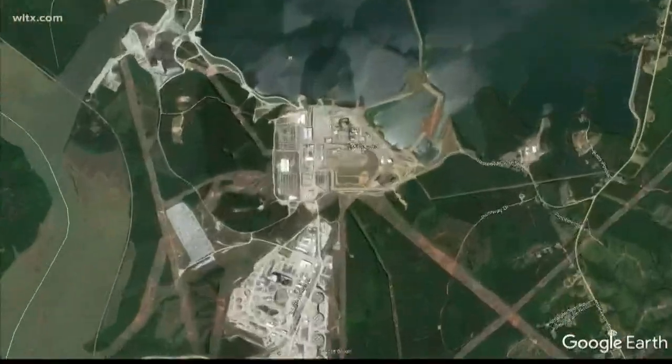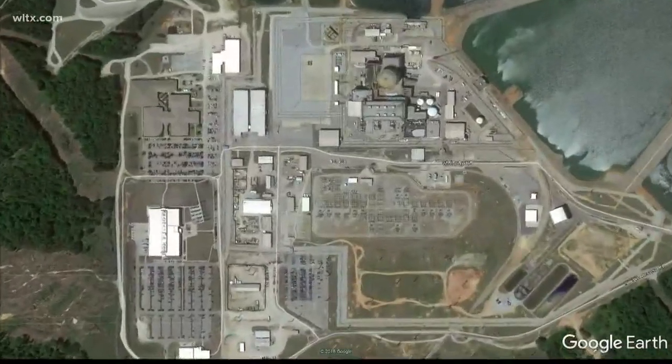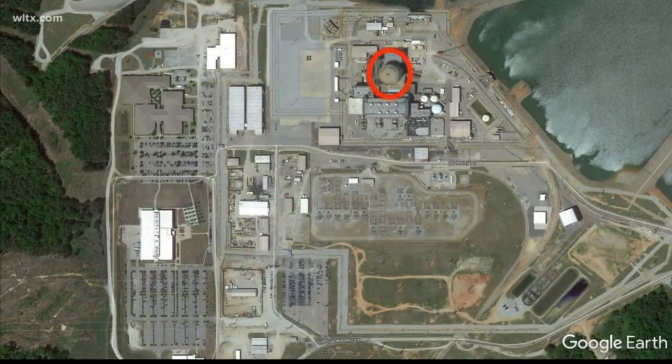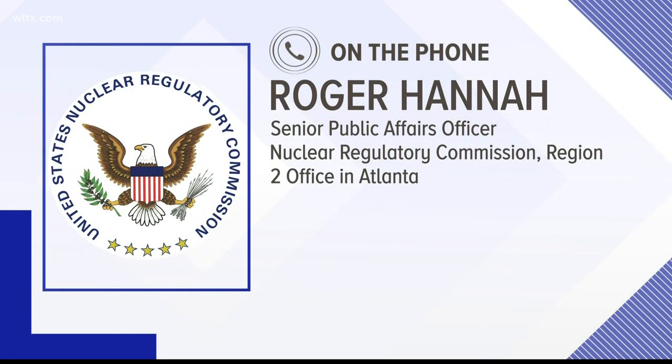He says the leak is coming from a weld area on a six-inch pipe inside the containment building at V.C. Summer. You can see the building here. All of the water coming from that pipe was collected inside containment. So, even though the water is slightly radioactive, there was not a pathway for that water to get outside the plant or even to an area where workers might have been exposed.